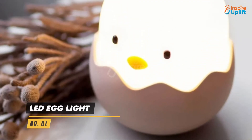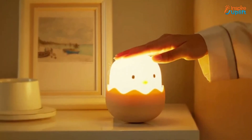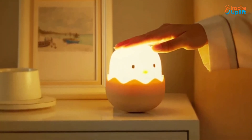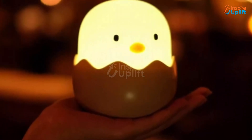At number 1 we have LED egg light. This cute and adorable light is a perfect treat for young souls who will never allow it out of their sight. A simple touch and hold to adjust the brightness and a slap to turn it on and off requires no adult monitoring.